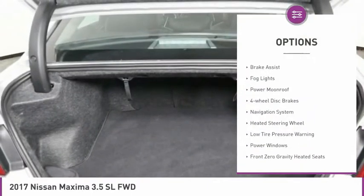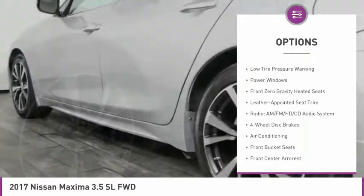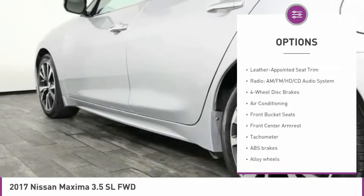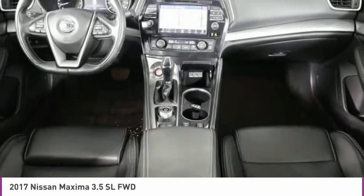Electronic stability control, alloy wheels, brake assist, fog lights, power moonroof, four-wheel disc brakes, navigation system, heated steering wheel, low tire pressure warning, power windows.